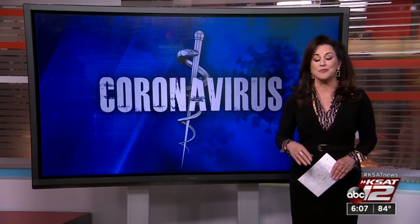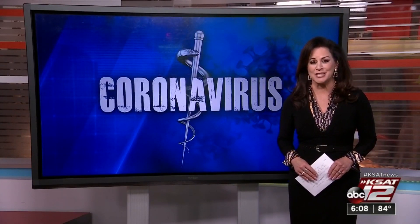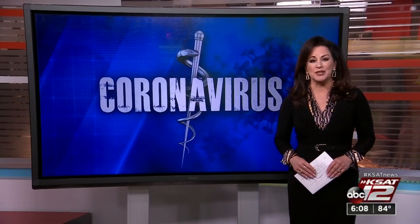Something you likely won't see at the San Antonio Airport this summer. Ursula Perry, KSAT 12 News.